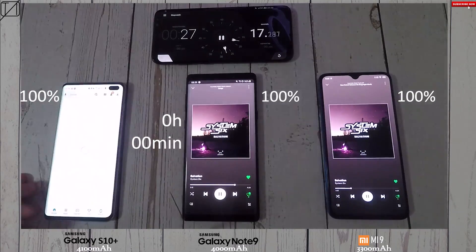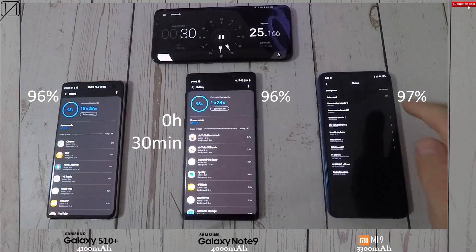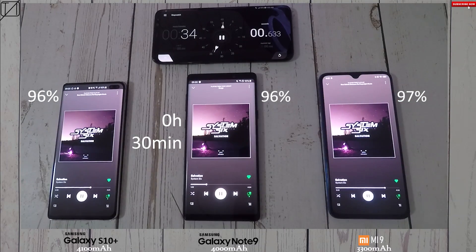At the 30-minute mark, which is our first interval, we hit 96% on the S10 Plus and Note 9 respectively, and 97% impressively on the Mi 9. Even though it has that smaller battery, it seems to be losing less juice at the moment.